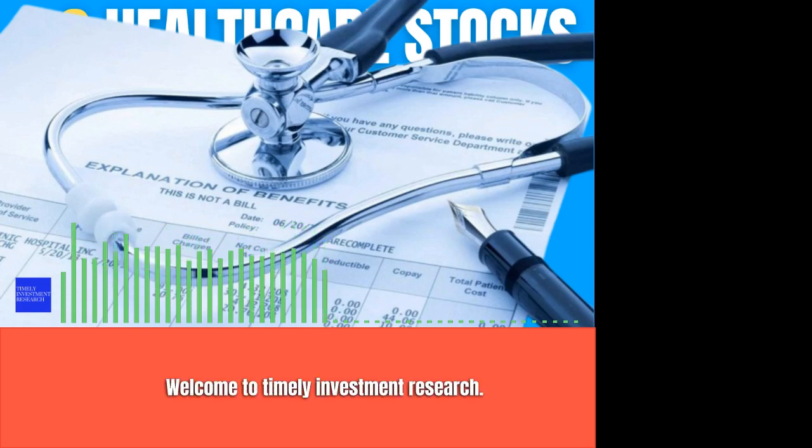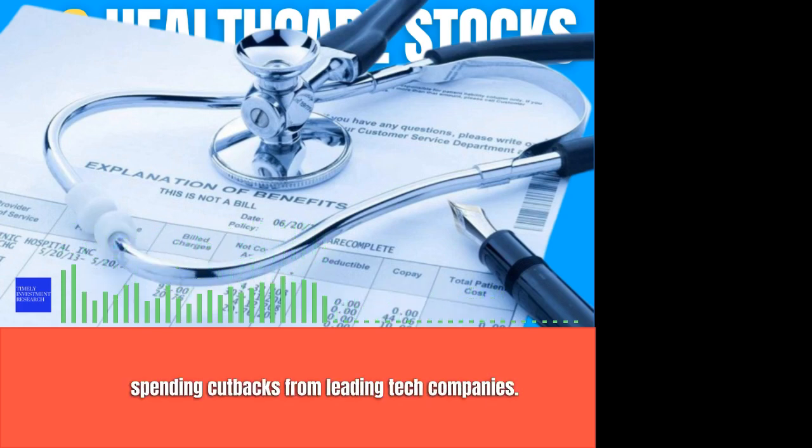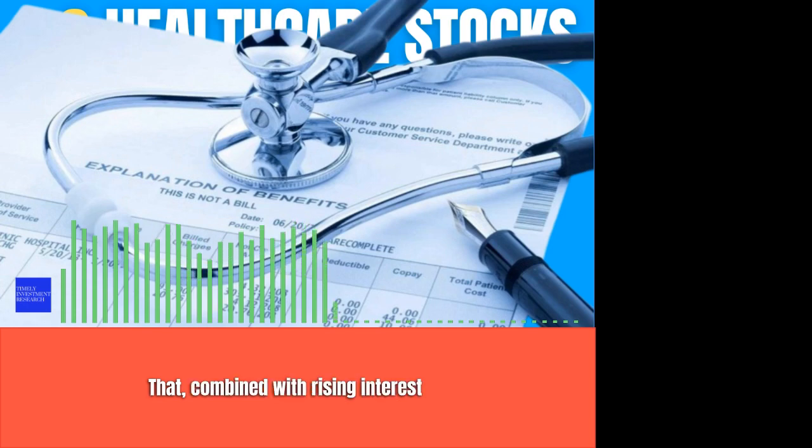Welcome to Timely Investment Research. It's been a rocky market for growth stocks over the past 18 months. We've seen a flurry of layoffs and spending cutbacks from leading tech companies. That, combined with rising interest rates and an acidic macroeconomic environment, has led to a nasty market for growth.